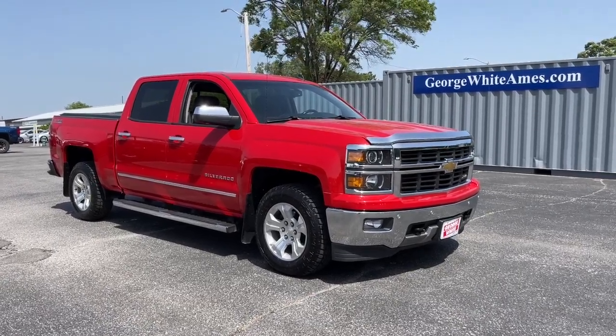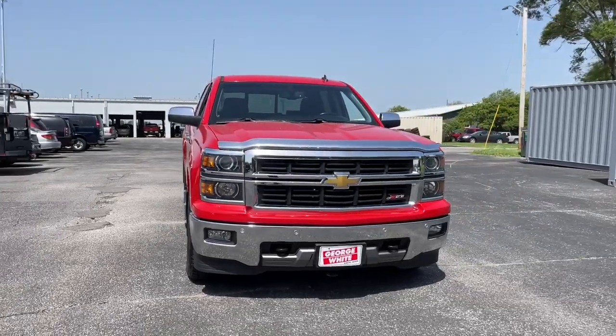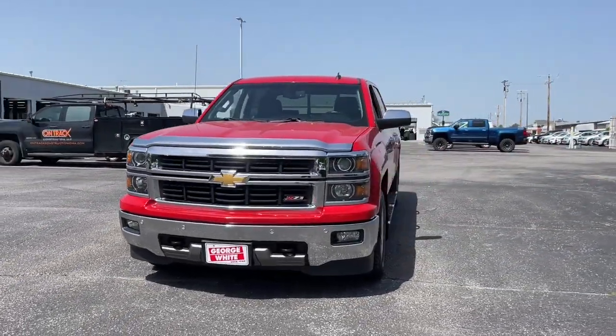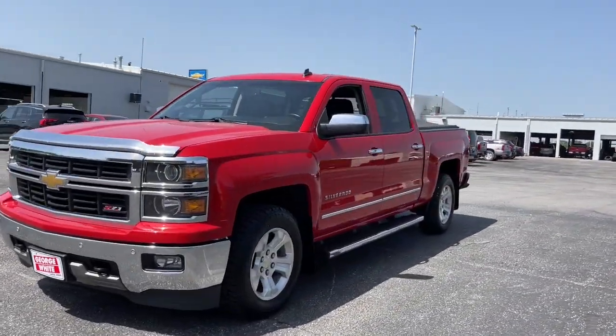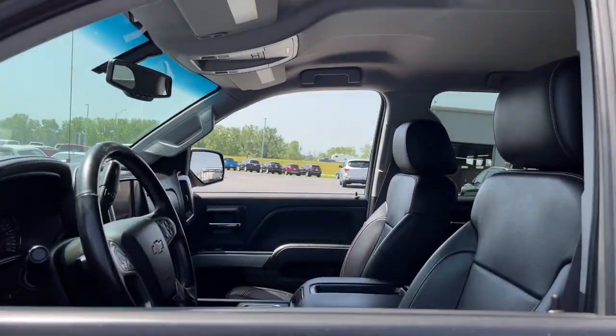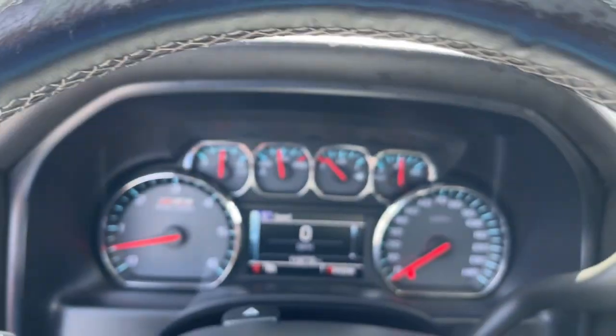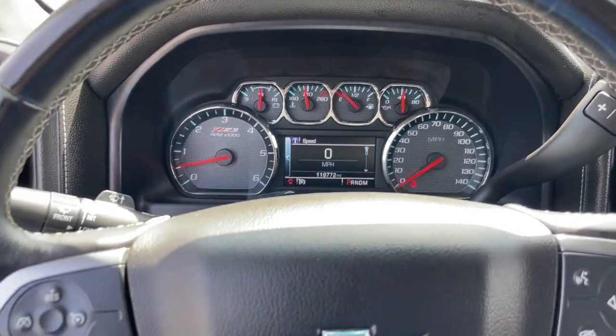Look no further than the 2014 Chevrolet Silverado 1500. With less than 120,000 miles on the odometer, this vehicle stands out from the rest. The Chevrolet Silverado 1500 — the full-size pickup that's strong, quiet, and dependable with the latest technology to keep you connected while you get the job done.